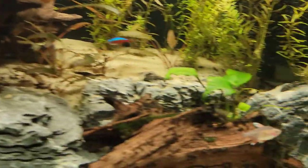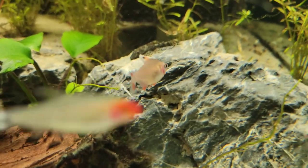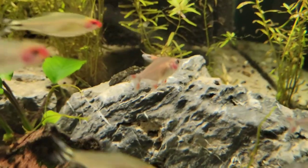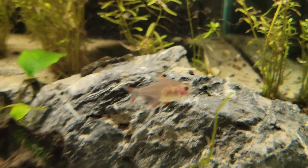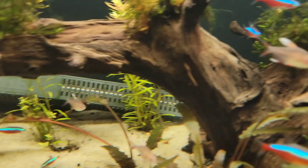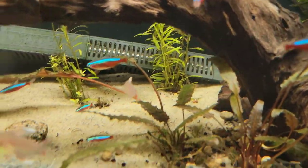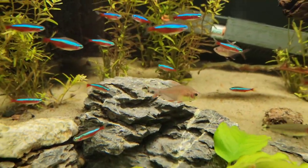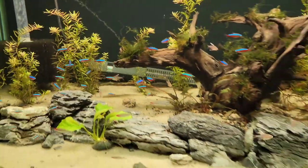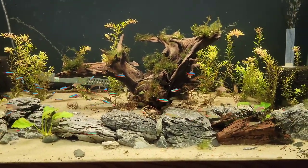They're getting some color in there. I just wanted to stop back real quick and let everybody have a peek — it should be kind of fun. Hoping they'll color up some more. All righty folks, with that we'll call this one a wrap and we'll see you next time.